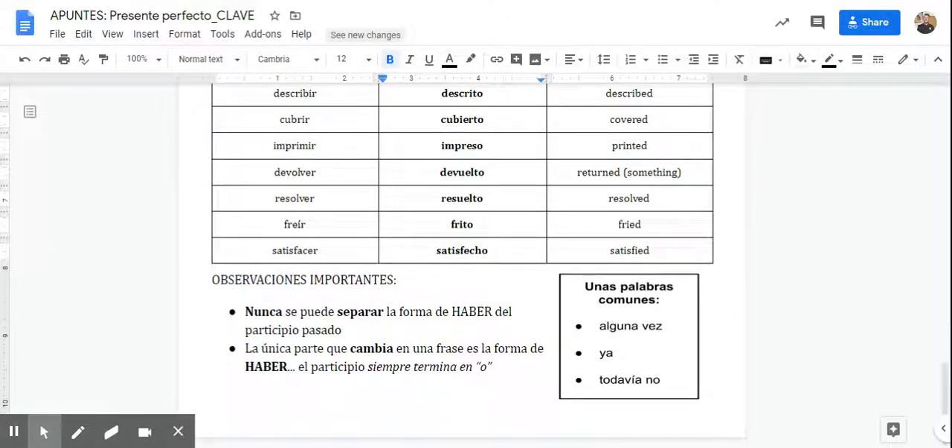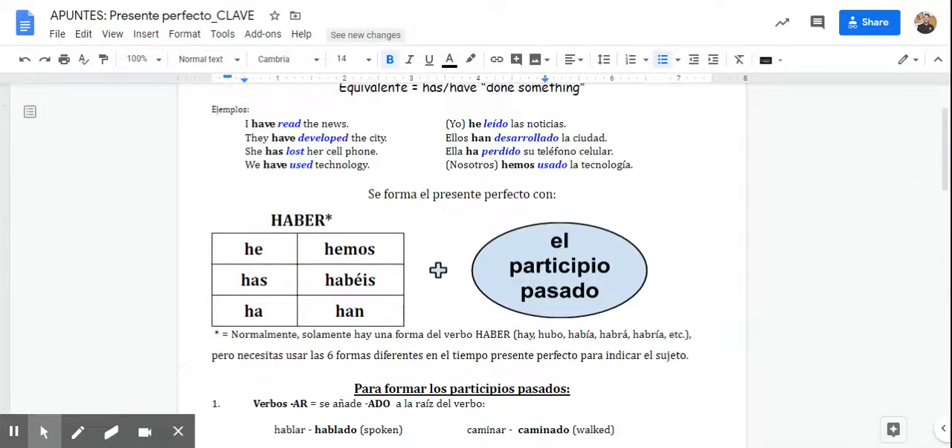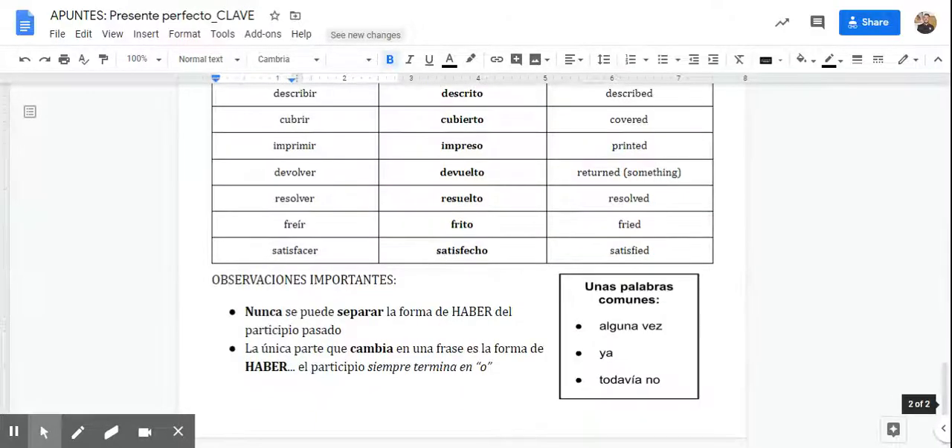So some observations quickly. You can never separate haber from the participle — haber must be directly followed by the participle. You can't say 'Yo a no bailado' — that doesn't work. It has to be 'Yo no he bailado.' And you also can't do reflexives that way — you can't say 'Yo he me duchado' or something weird. It has to be 'Yo me he duchado' — he luchado has to stay together. You can never, ever separate these two things; they always go as a team, one following the other.